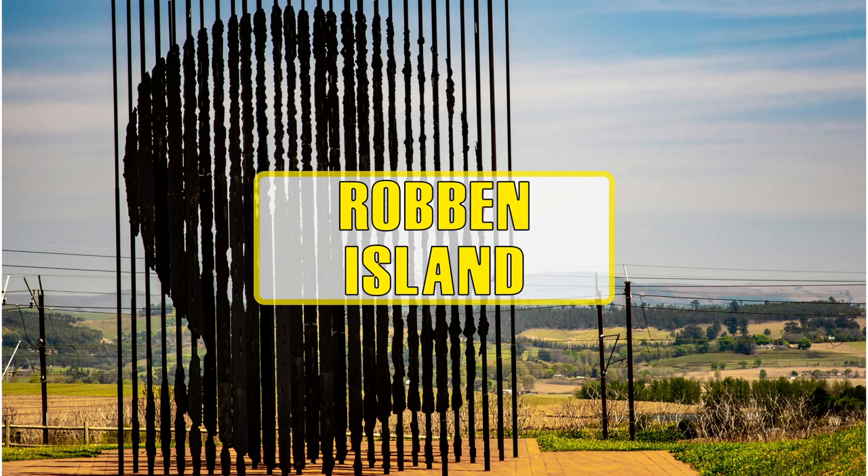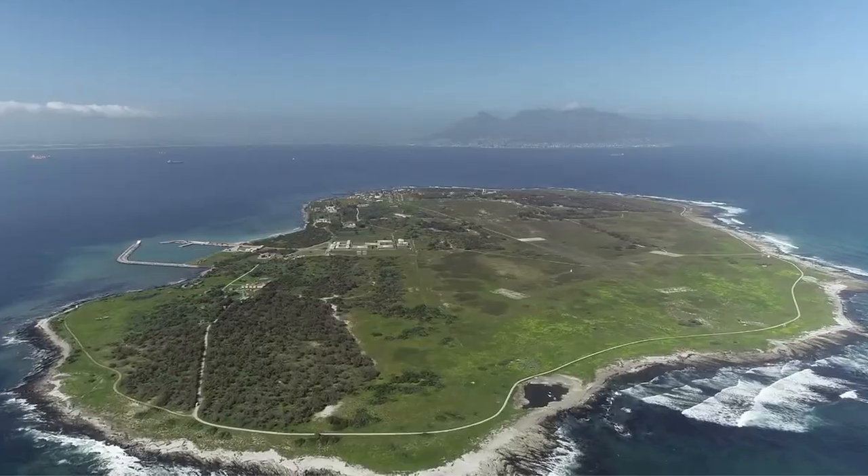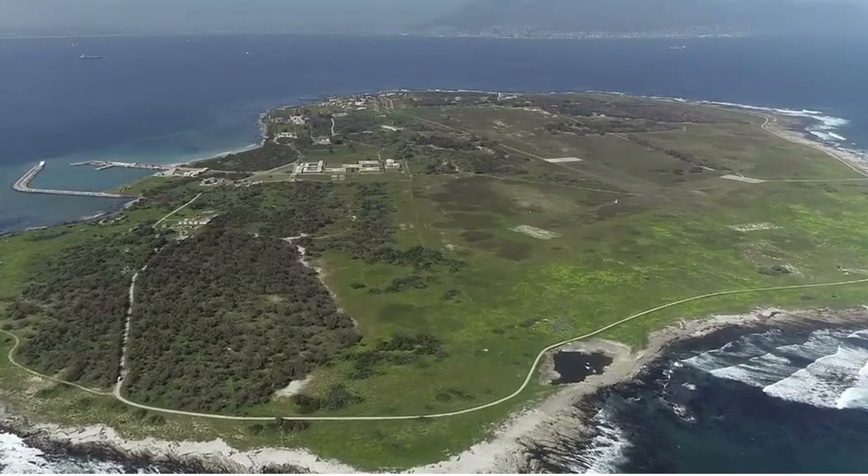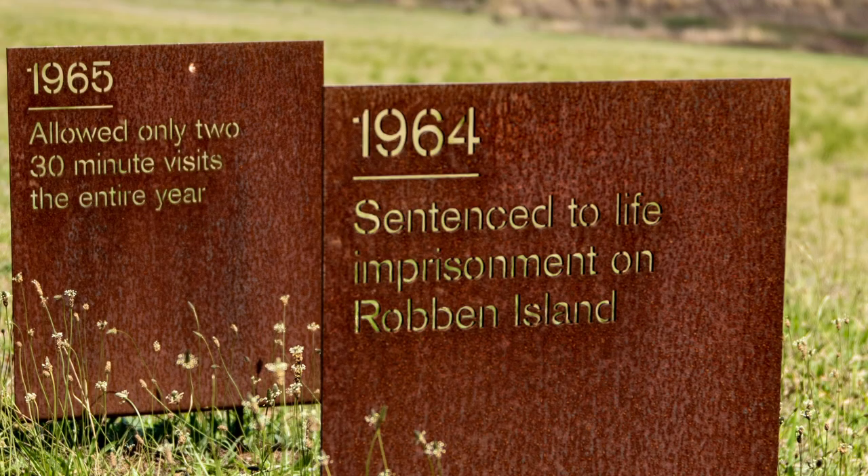Robben Island is the place where Mandela was incarcerated and it serves as a unique symbol of triumph of the human spirit over suffering, diversity and injustice.